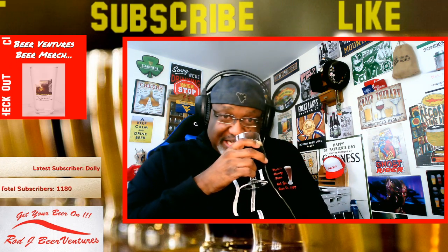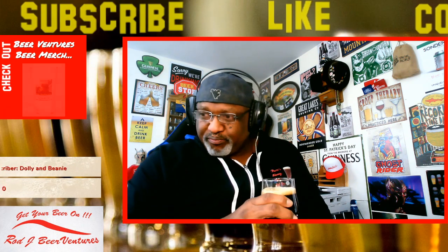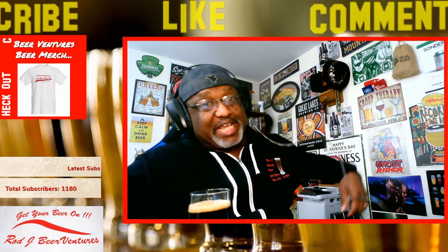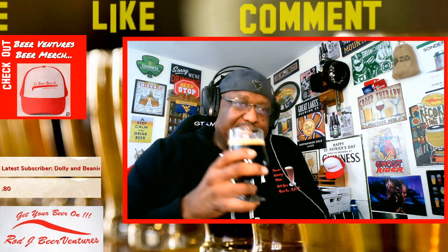This is going to be a nice one. That sweetness is just coming out. Now this one has a date on it from 3/13/19. As I mentioned I had it in the cellar — we're 10 months out and it's still holding a nice aroma.